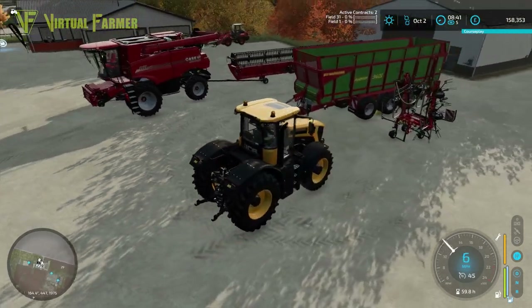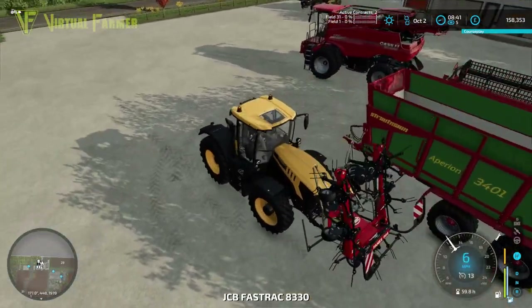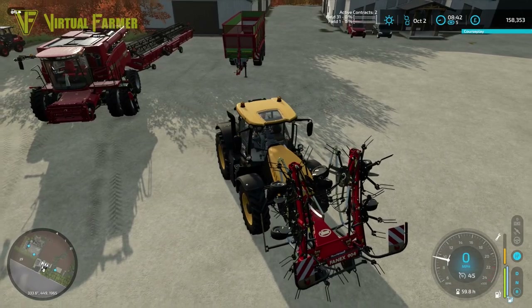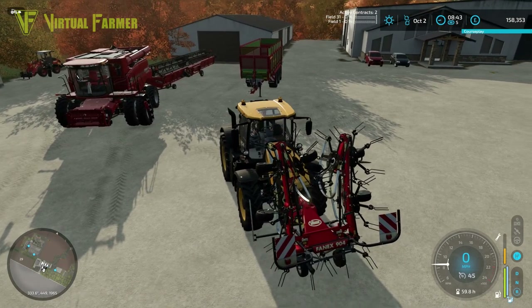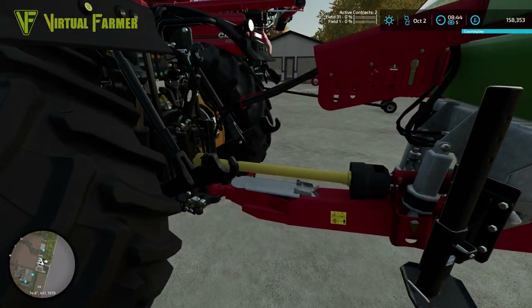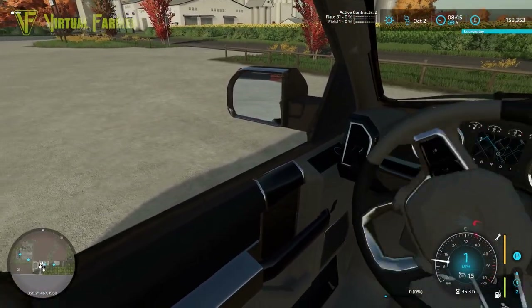An interesting thing to note about this tractor is it does not have all-wheel steering — it only has front wheel steering, whereas the 4220 has steering on all four wheels, so it's ever so slightly less maneuverable. Let's check the contracts — both are going to South Valley Stores. I reckon the first is probably field 31, since that's where we grabbed the equipment first.